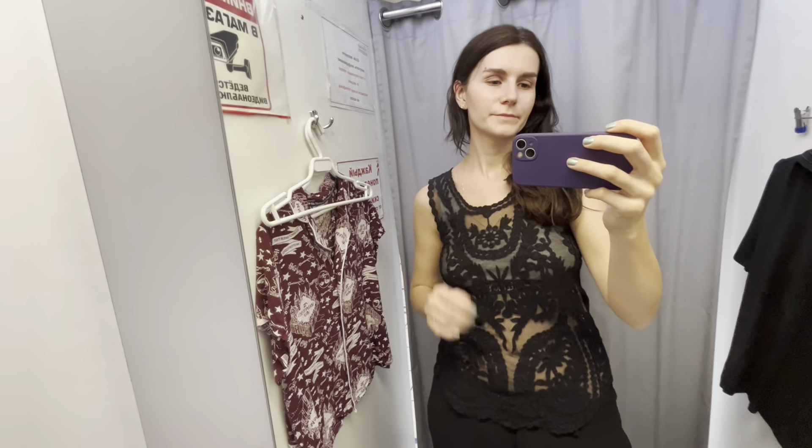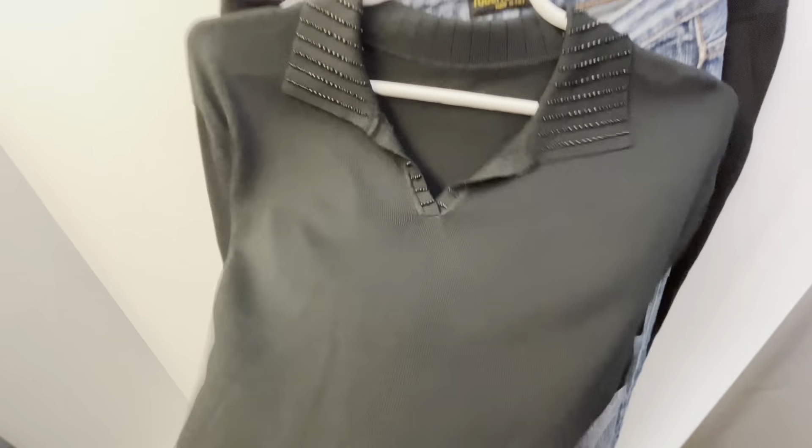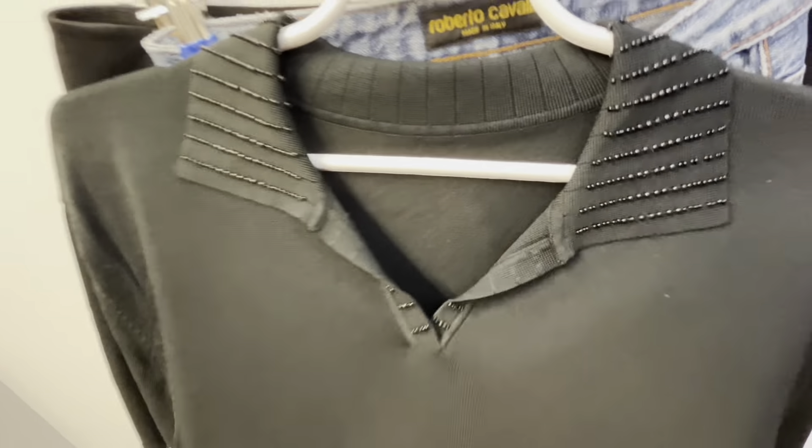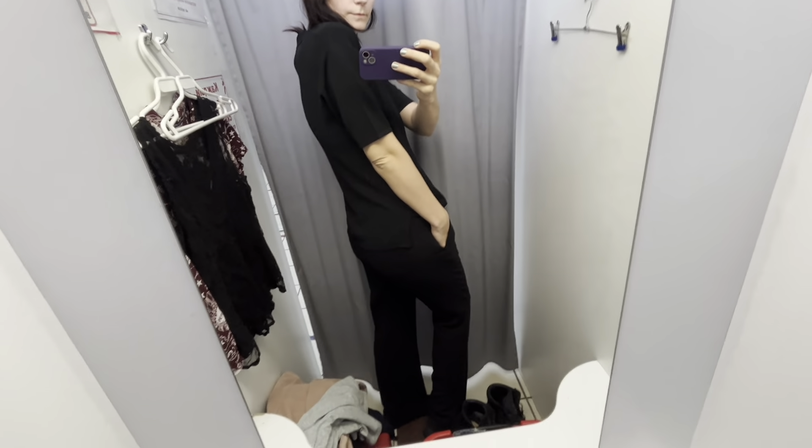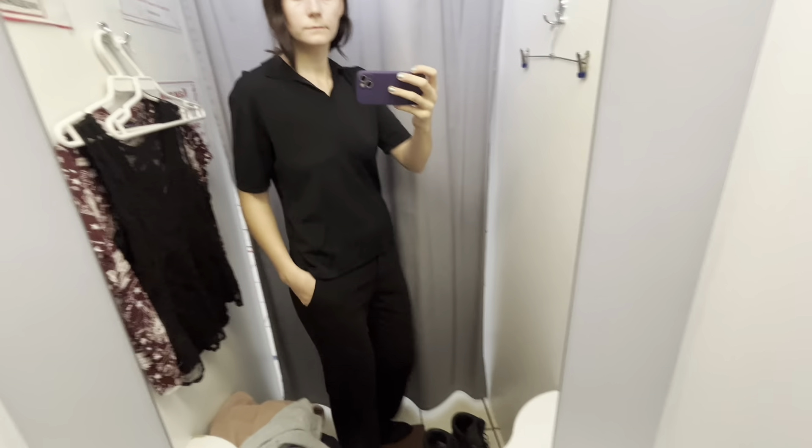This short polo shirt — I was looking for something like this in old money style. Unfortunately it's in black color, and the collar decorated with buttons — only the color doesn't go well with my skin tone and my hair. It's better to choose something in a lighter color closer to your face, and maybe a dark color on the bottom. So I left it back in the store.